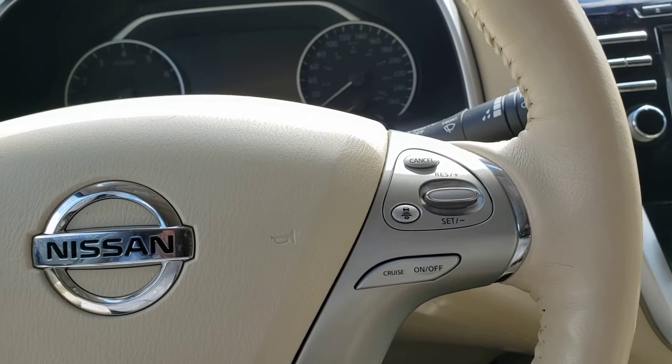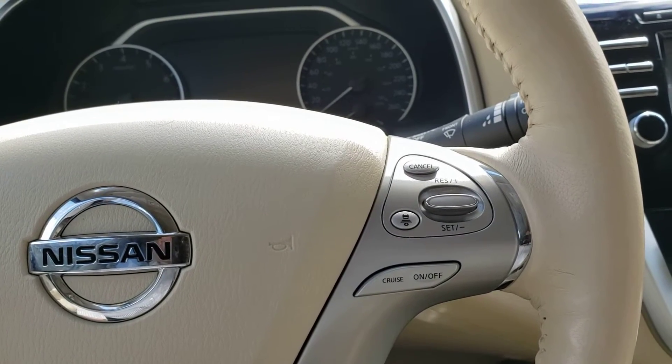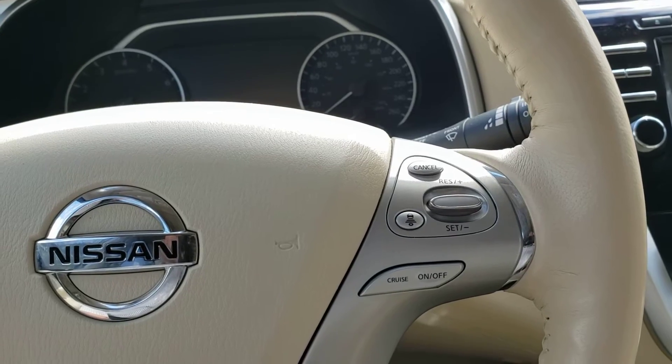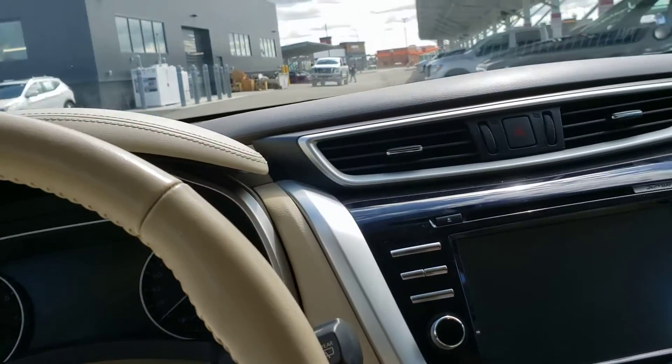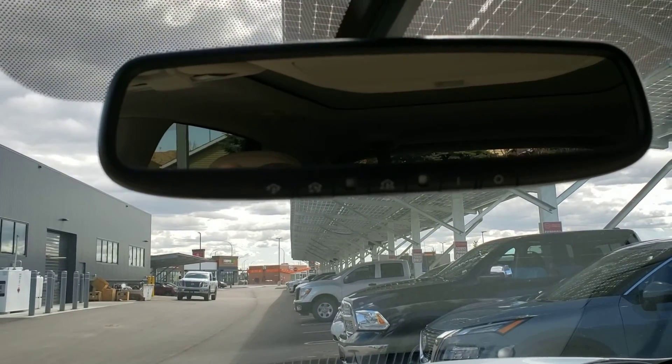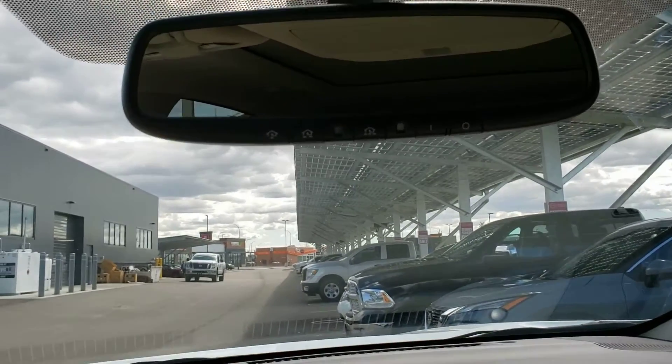With intelligent cruise control, you set the distance you want to stay behind the vehicle in front of you, and your vehicle automatically slows down and speeds up to the speed limit you've set. When we go to the rear view mirror, you've got a programmable garage door opener and an auto-dimming rear view mirror.